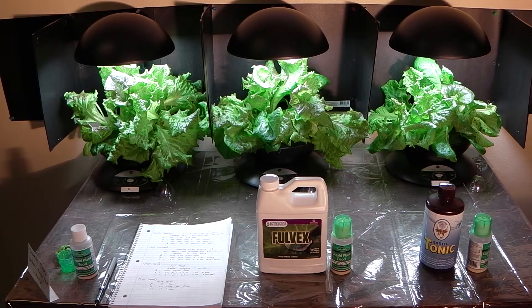This is about the fourth update. We're testing the control on the left, Full Vex in the middle, and the Earth Tonic on the right. These are trace mineral supplements.